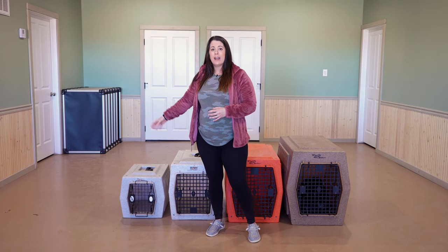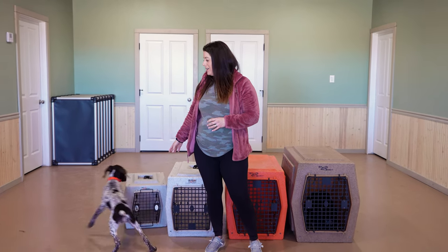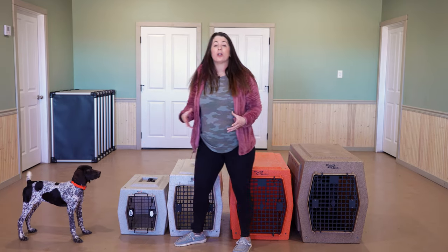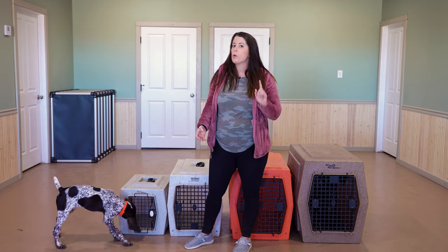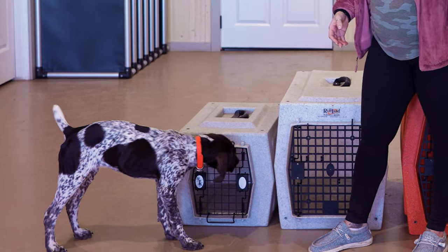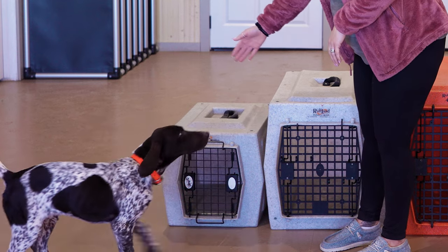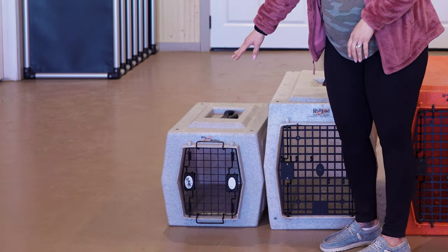That being said, finding a crate that is similar in size to this crate to start out with but more inexpensive would be my recommendation if you're only going to have one puppy in the next few years. Obviously you can see that she is no longer in this size crate.